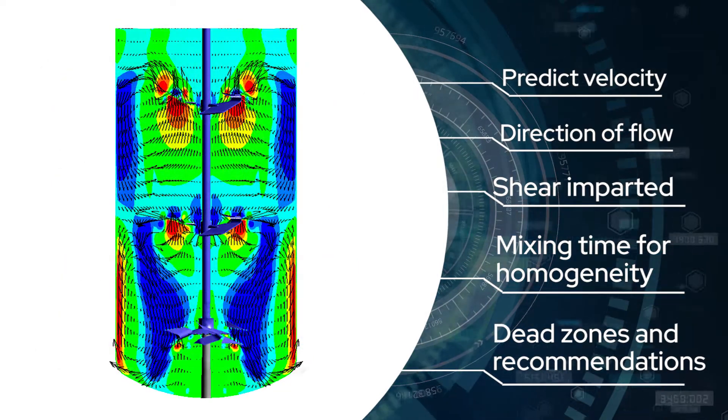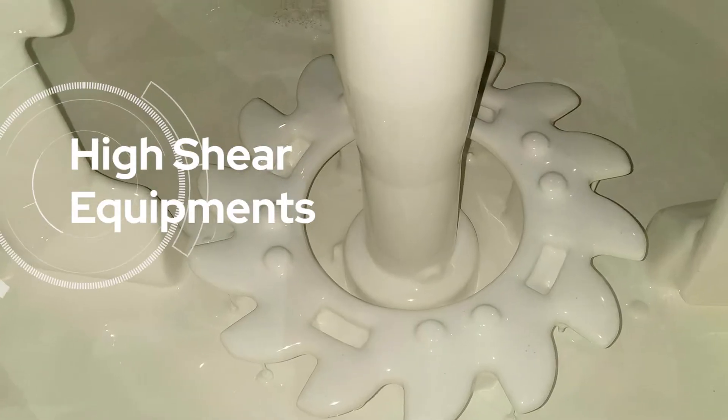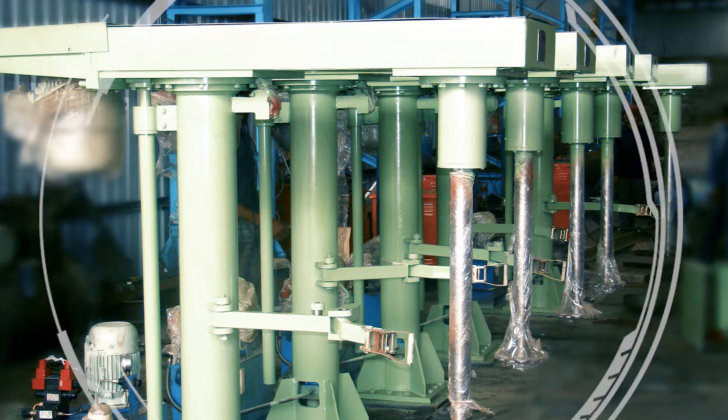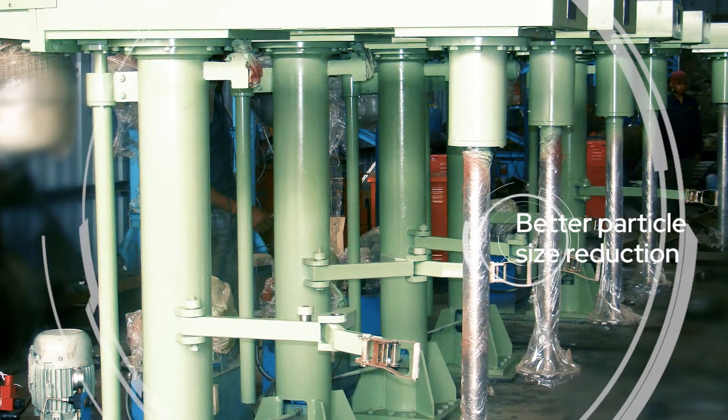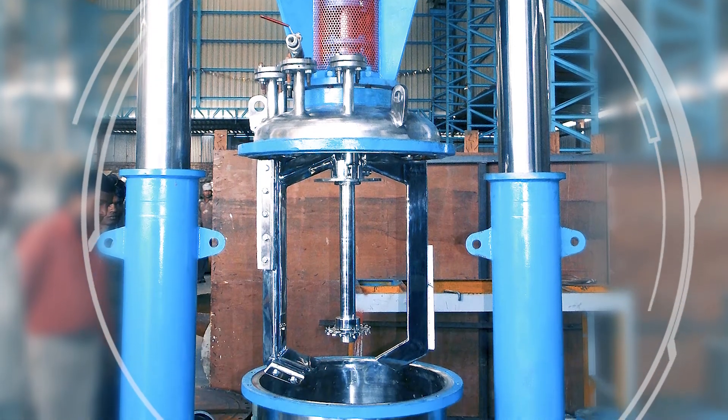High shear equipments: Twin shaft dispersers and high speed dispersers give better particle size reduction. Optimum design reduces capital cost.